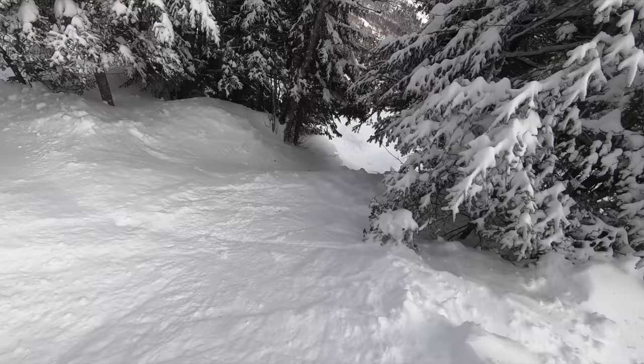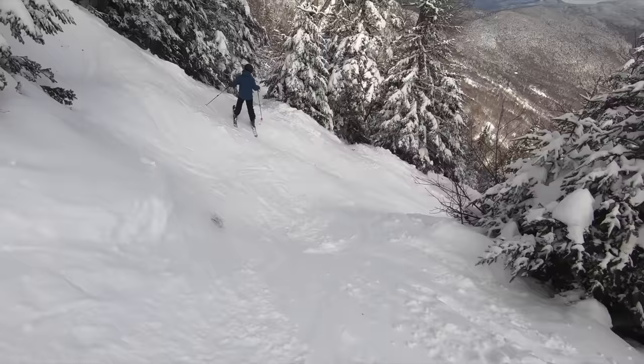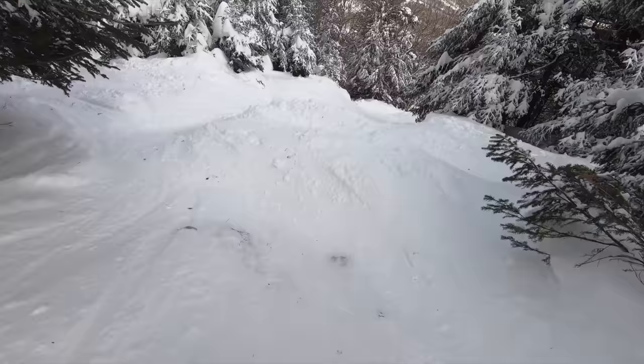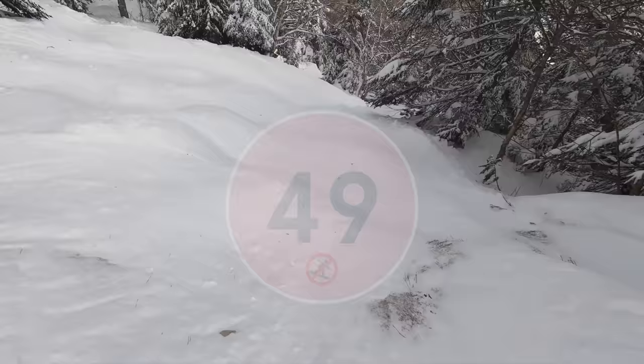Mad River Glen's small size and singular base area make it straightforward to get around, earning an 8 for navigation. For mountain aesthetic, Mad River Glen is way smaller than much of its competition, but it's about as uncommercialized as it gets and possesses a unique natural beauty, earning a 6 in this category. These categories add up to an overall score of 49, placing Mad River Glen 9th in Vermont as of April 2023.